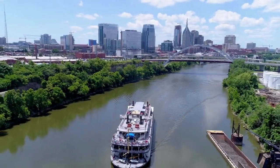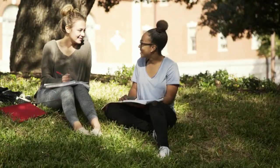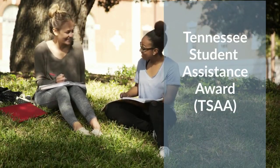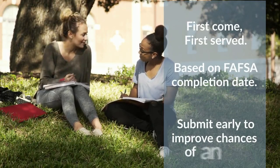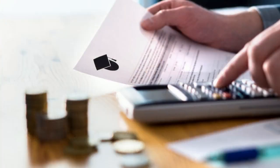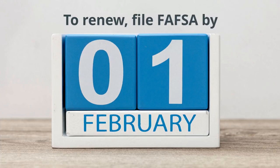In addition to federal aid, the state of Tennessee offers financial assistance for education. Based on your FAFSA information, you may receive a Tennessee Student Assistance Award. These grants are offered on a first-come, first-served basis based on students' FAFSA completion dates, so the earlier you submit your FAFSA, the greater your chances of receiving a state grant. The dollar amount is determined by the cost of tuition and student need. Students hoping to renew their TSAA award must complete the FAFSA by February 1st.